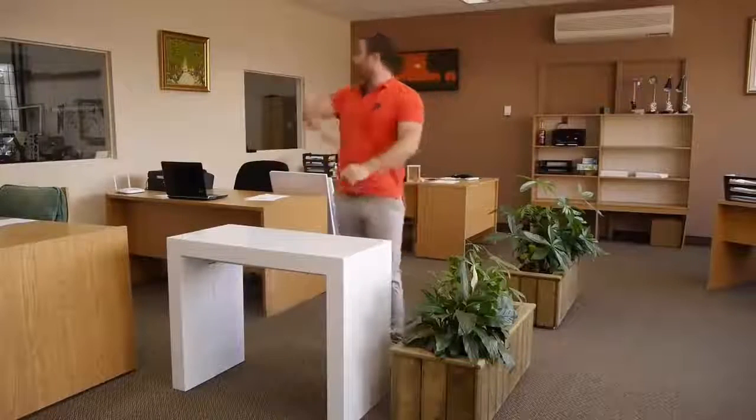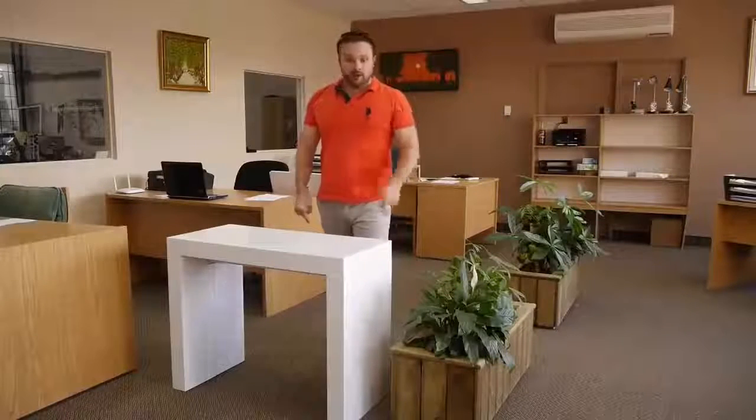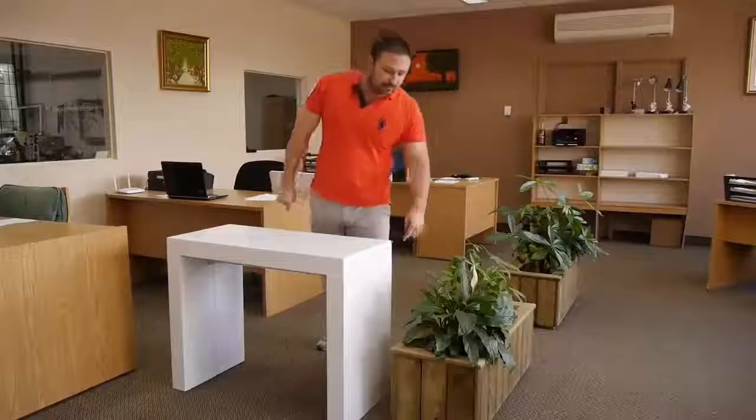Unless you live in Manhattan in Chinatown with 40 other people in the same apartment, you have room for this in your apartment. You could even have your family over for next Thanksgiving. We bring this table to you for $299, and there's no reason for you not to buy it. It's the best table on the market.